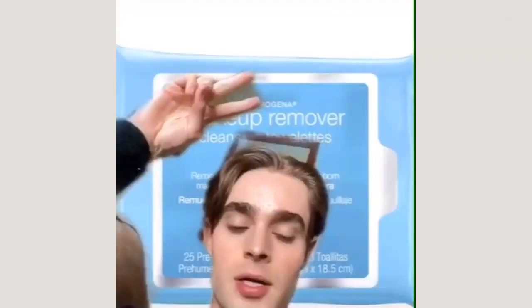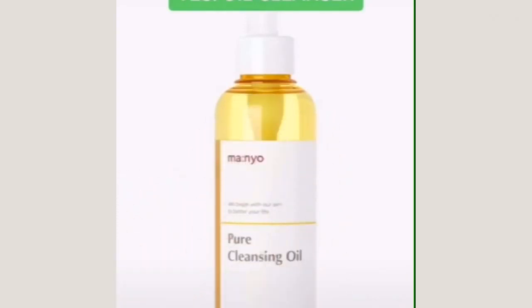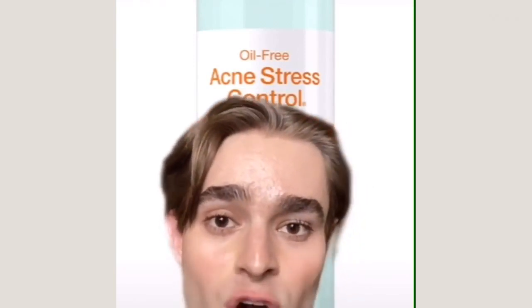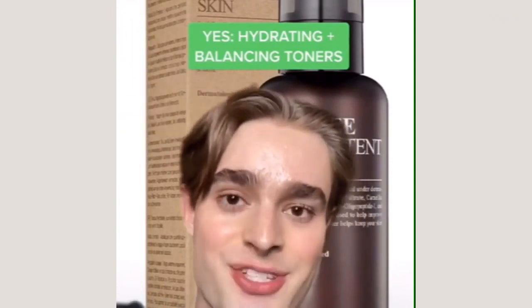So let's jump into it. We know now that you should not use makeup wipes — I recommend instead that you use a really good oil cleanser. Not only are they way gentler on your skin, but they are way more effective, faster, and will leave your skin so soft and smooth. We also now know that you shouldn't use toners with harsh and astringent ingredients like denatured alcohol and witch hazel — instead, you should use good, clean toners that will actually hydrate and balance your skin.